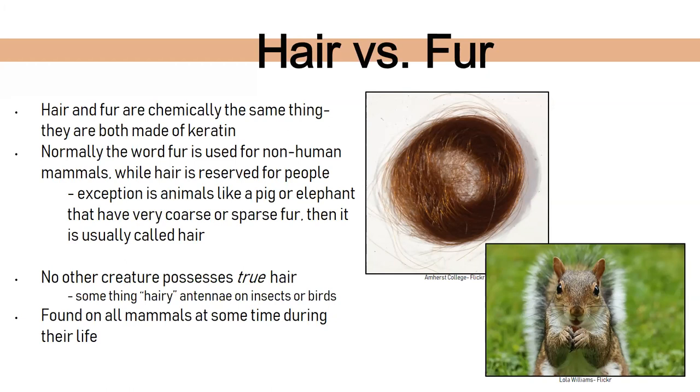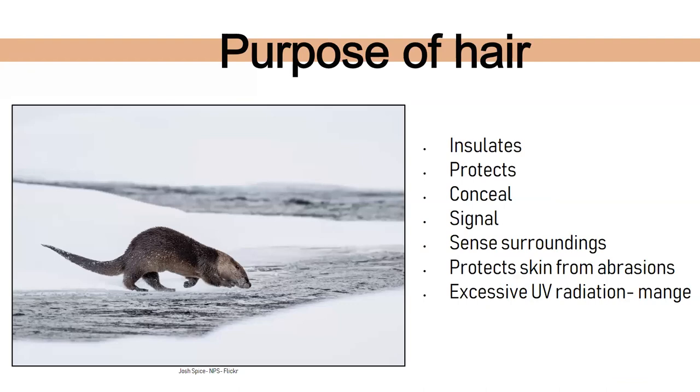Hair and fur is found on all mammals at some time during their life — that's how you know they're a mammal. Hair insulates. River otters in Nebraska don't hibernate, and they can have almost a million little hairs per square inch of their body, which helps insulate and protect them to keep them warm. Hair also provides protection — the thicker the hair, it protects them when running, prevents scratches, and protects their feet.